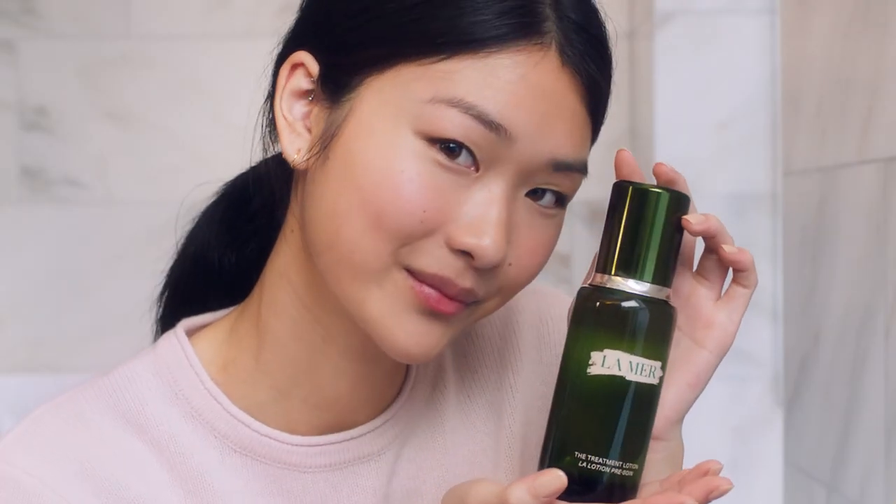Do you see that glow? Just add this one more step into your routine and it's a win-win. I'm obsessed.